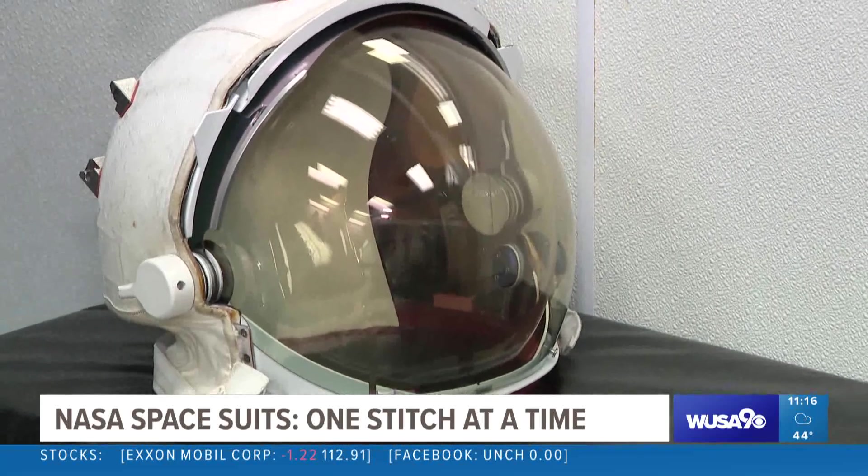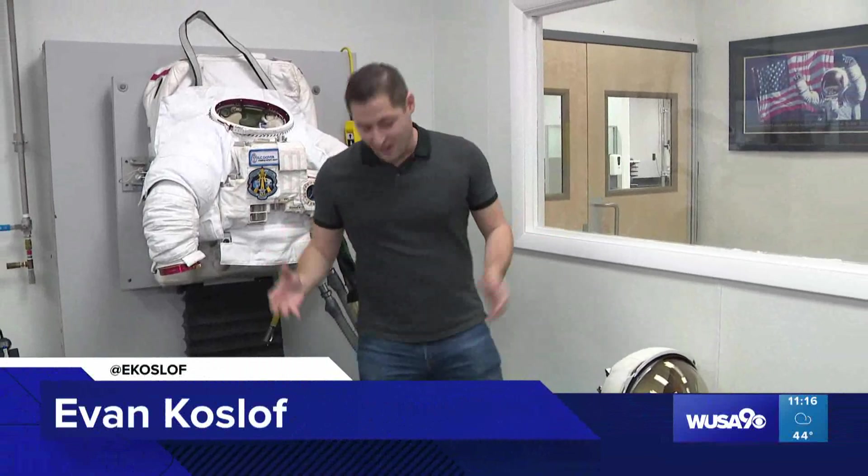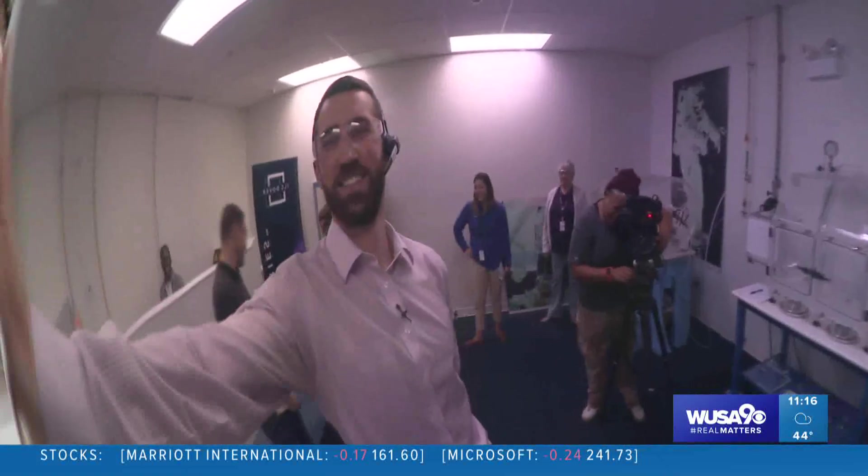This testing is hard work because all of this gear put together is about 300 pounds, and unlike the astronauts, we have to deal with gravity. It's like a big, heavy metal coat.